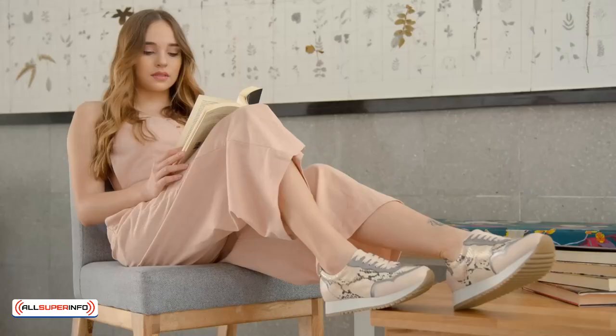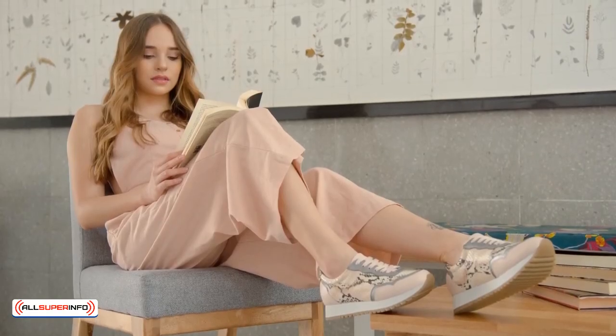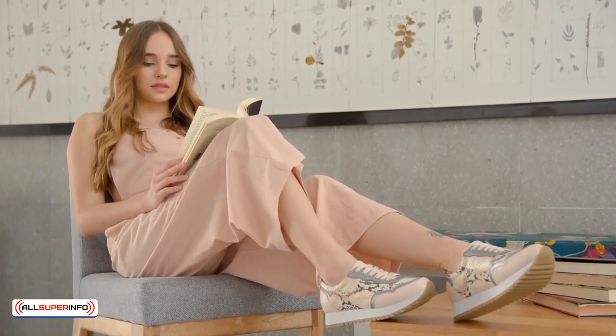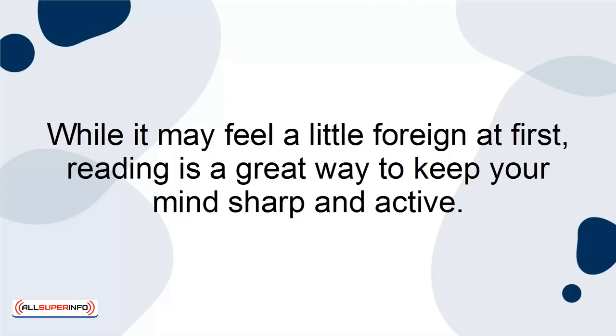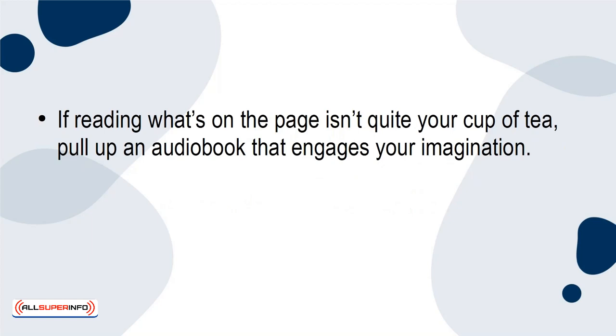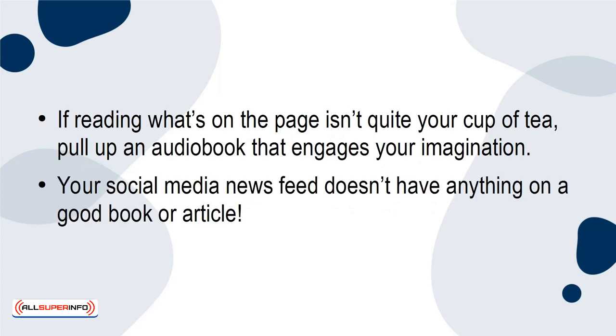Read. Whether you prefer books, manga, comic books, newspapers, or magazines, sit down and read. While it may feel a little foreign at first, reading is a great way to keep your mind sharp and active. If reading what's on the page isn't quite your cup of tea, pull up an audiobook that engages your imagination. Your social media news feed doesn't have anything on a good book or article.